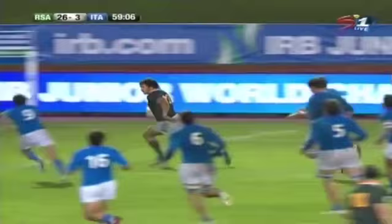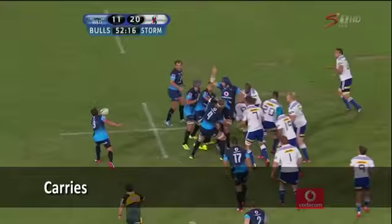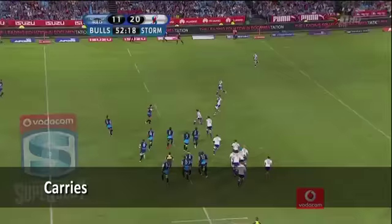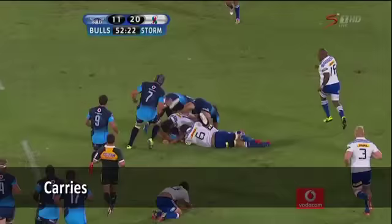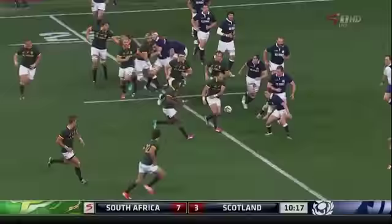Maybe loosen things up, play a wider game now as the gaps start to open up. And another one has opened up for Yon Serpentine. On the attack, Serpentine's taking it up.